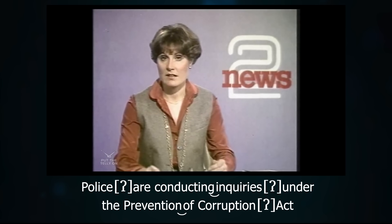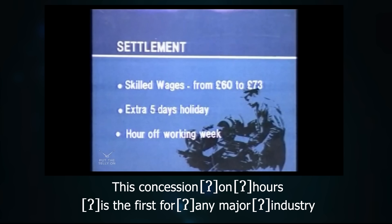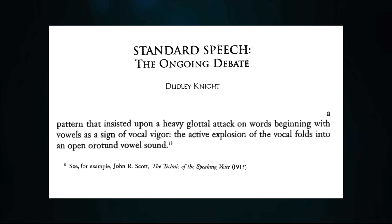And in this kind of style, heavy use of hard attack can be found way back. 'Police are conducting inquiries under the Prevention of Corruption Act. This concession on ours is the first for any major industry.' There were traditions of elocution going back to the 19th century which actually advocated hard attack, and I think we can probably hear echoes of that tradition across the years down to the present day. You might say that hard attack in presentational speech isn't being used to emphasize the particular word it's on, but to emphasize everything.